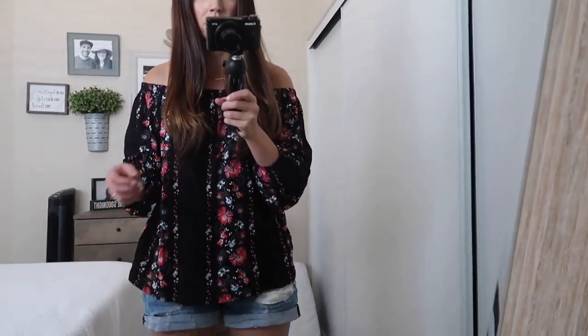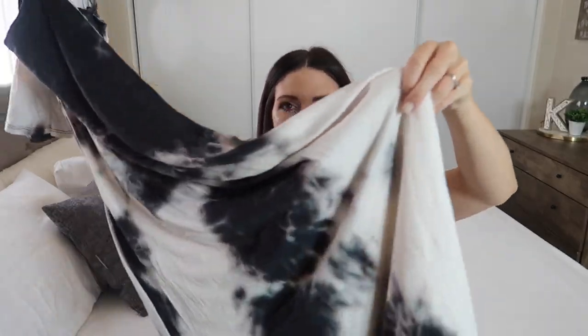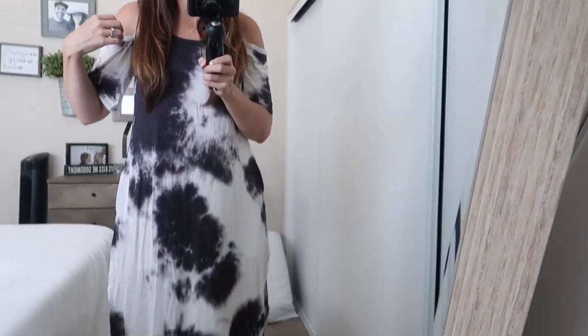Next up I got this really cute cold shoulder tie-dye dress. I love this dress — it's actually really long and has cute little slits up the sides with some pockets. The sleeves have a cold shoulder look and the color is gray and kind of like a cream. I'm obsessed with it. I live in Southern California so this kind of dress is something I can wear year-round — with a jacket or just as is in summer.